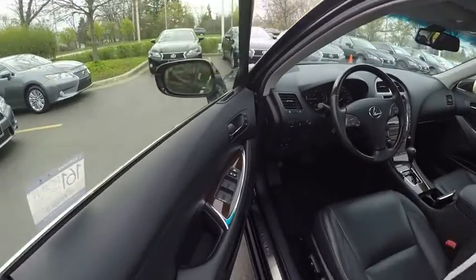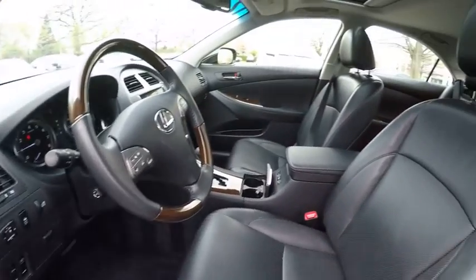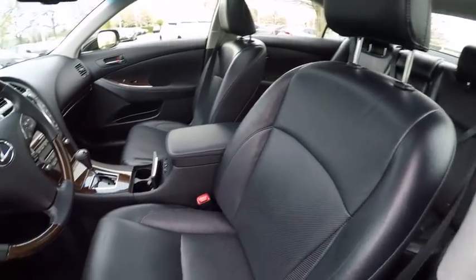Traction control, stability control, cruise control, fog lights, trip odometer, power door locks, compass, clock, daytime running lights.